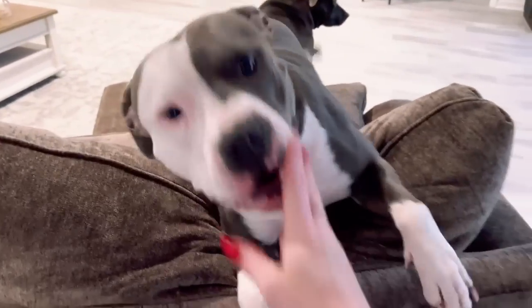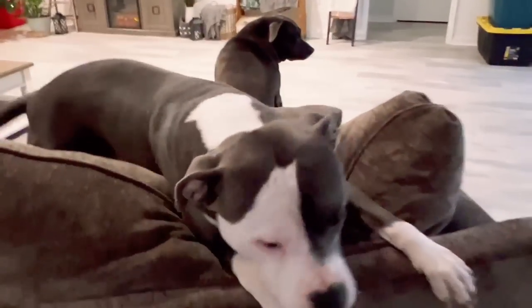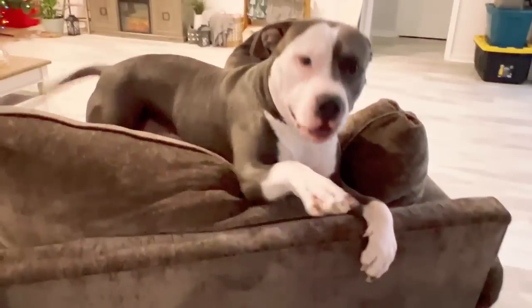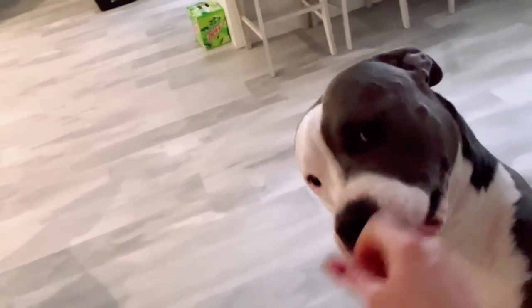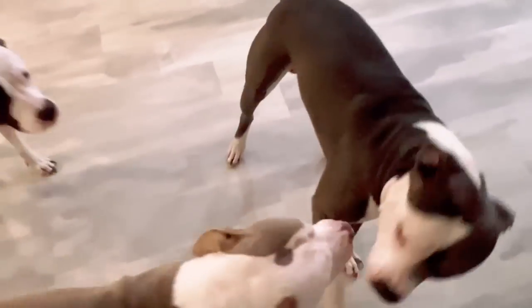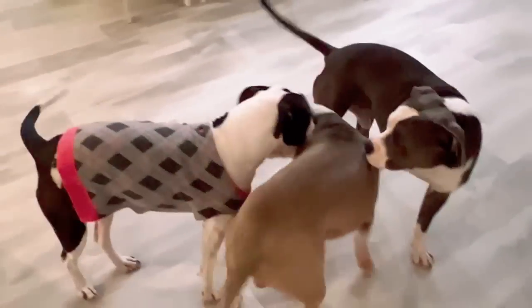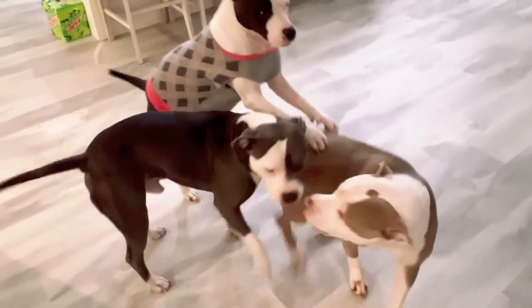Finished off the day playing with the dogs. What are you dozing, little boy? You can't get up on me, silly goose! Pretty babies — I love these dogs.